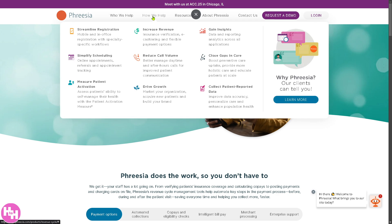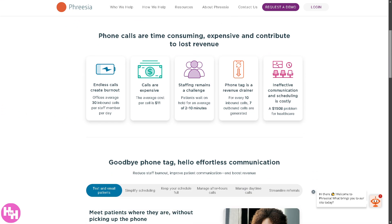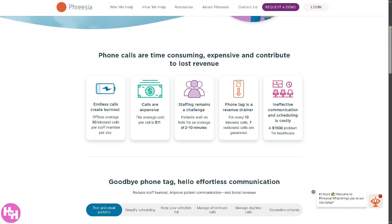The next section is 'Reduce Call Volume,' which minimizes manual patient inquiries and administrative burden. You now have online portals for self-service registration, scheduling, and payments, along with automated reminders and updates reducing the need for phone calls. It's also AI-driven with chatbots to handle common FAQ questions, freeing up staff for more critical tasks and enhancing patient convenience.